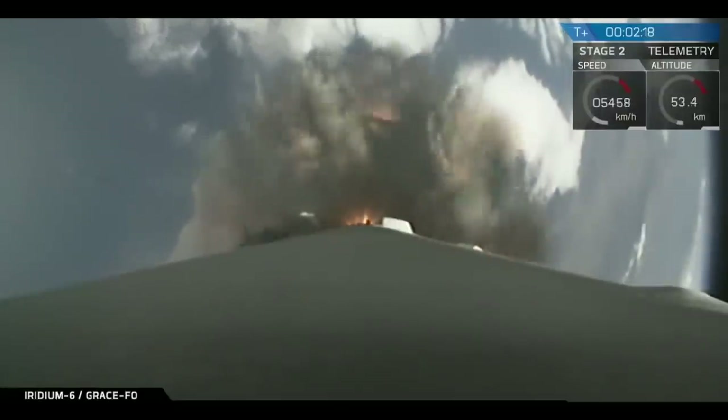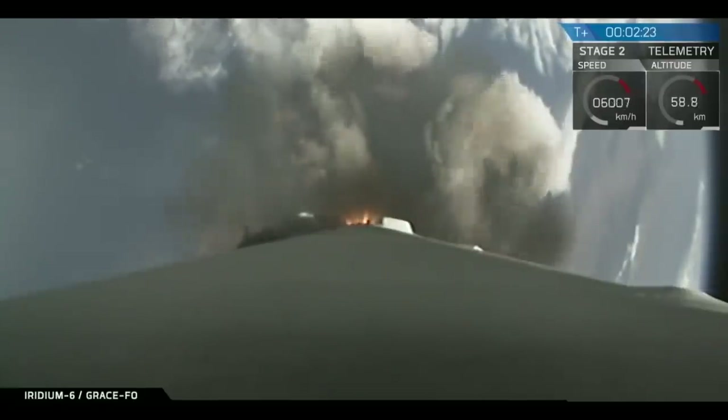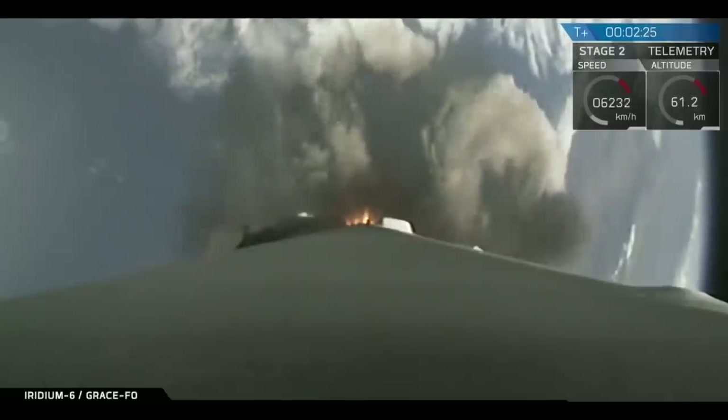We'll shut down the nine Merlin engines. The first stage will then separate, and we will light the second stage engine. Those activities coming up in just under 20 seconds from now.